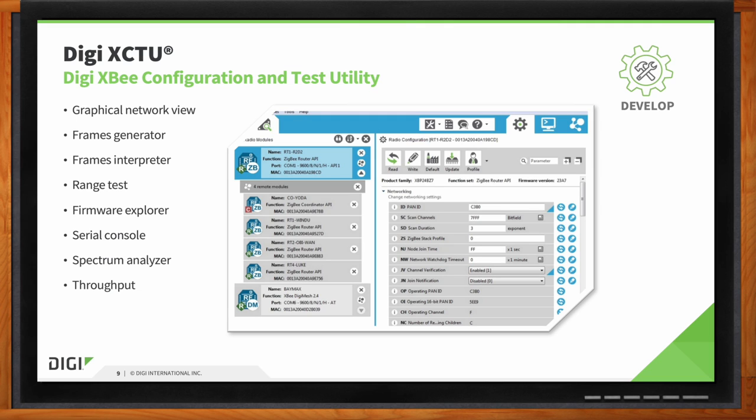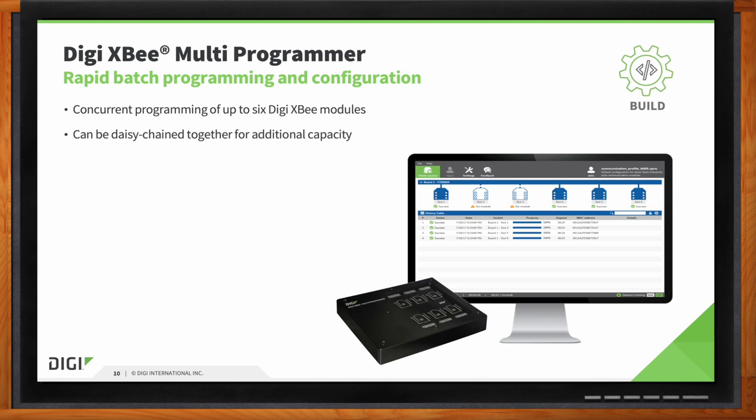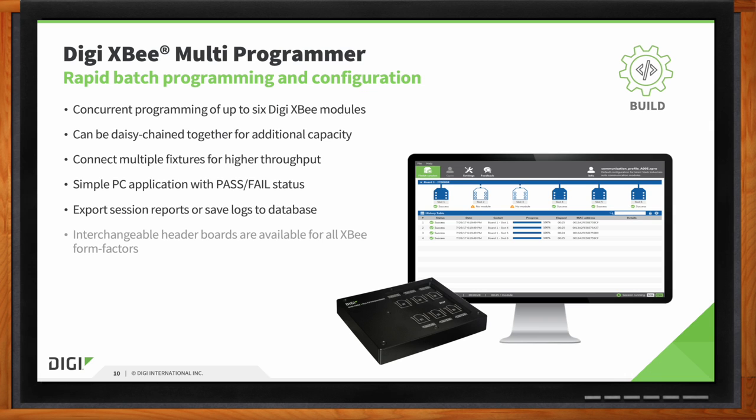For programming the XB, we have an excellent tool called the XB Multiprogrammer for batch programming versus one-offs with XCTU. After you create a golden unit, you can rapidly flash or deploy units with that same image. With the XB Multiprogrammer, you can configure multiple units together to increase your volume. The units also have interchangeable header boards for all XB form factors, giving you the flexibility to swap them out — especially useful since these wear out over time.